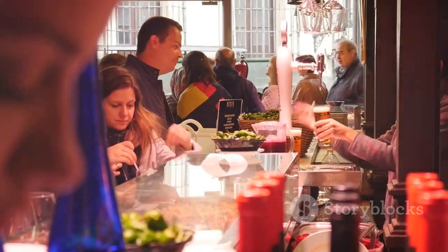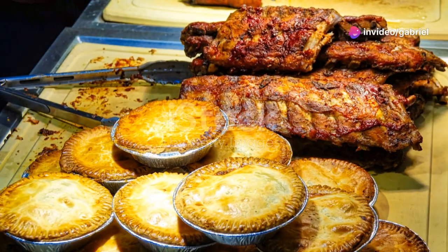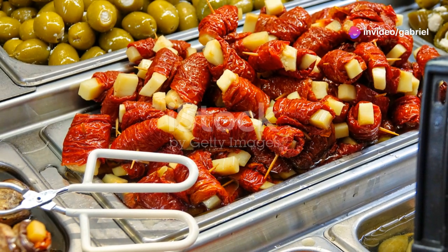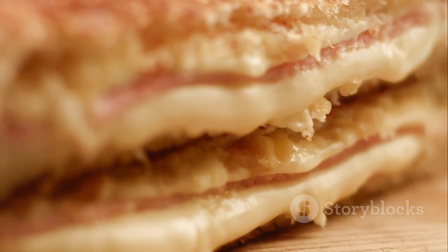And of course, no trip to Toronto is complete without visiting St. Lawrence Market. This foodie haven is a feast for the senses with fresh produce, artisanal goods and delicious international cuisine. Grab a peameal bacon sandwich — it's a local favourite.